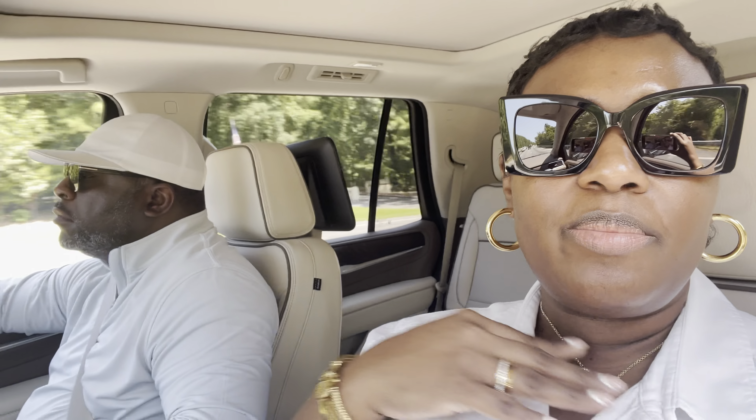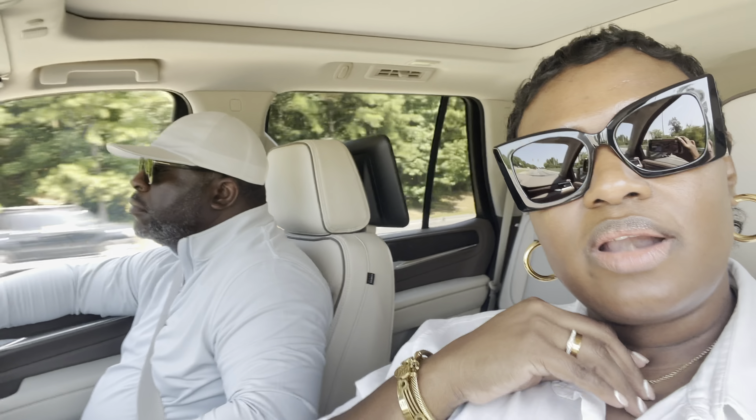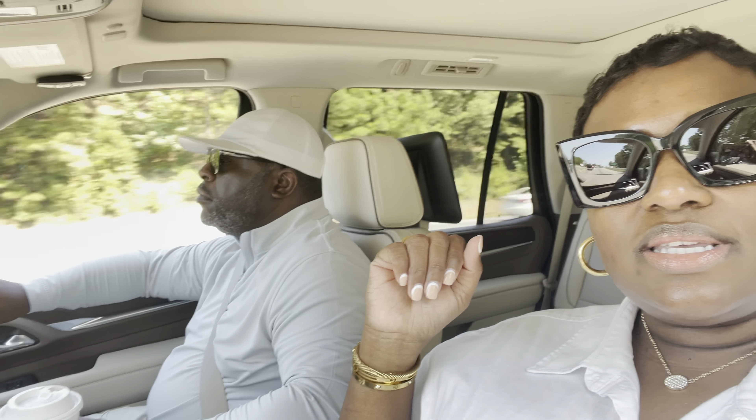Today we're going car shopping. There's my husband over there and he said that he's going to buy me a car today. So we're on our way to see what we can find because he is such a sweet and loving and good husband. So I'll let you guys know how it goes.